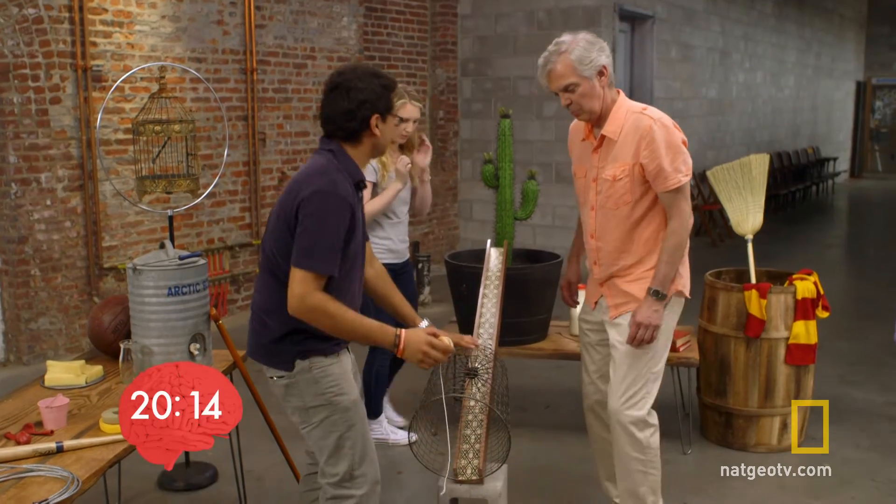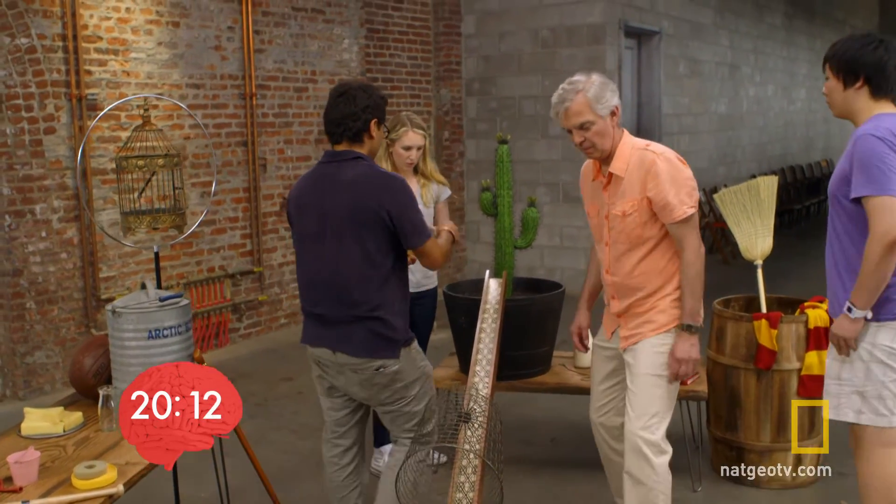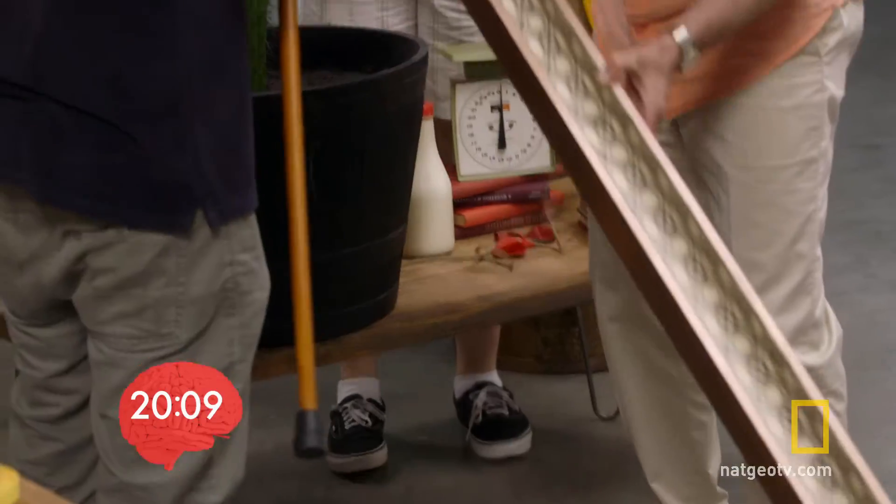With one section working, the friends try to figure out something to push the yo-yo. They quickly land on using another item, agreeing it's a better approach.